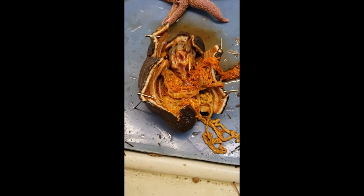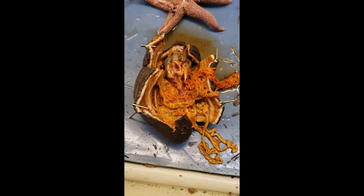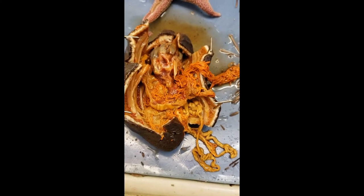Remember that sea cucumber we saw earlier that looked like a nice, fun, pleasant baked potato? Well, this is a loaded potato version of a sea cucumber — that thing has been blown apart and now we're looking at this mess inside of here.